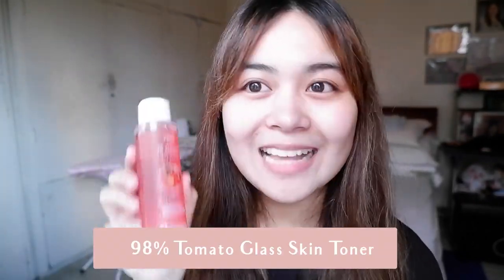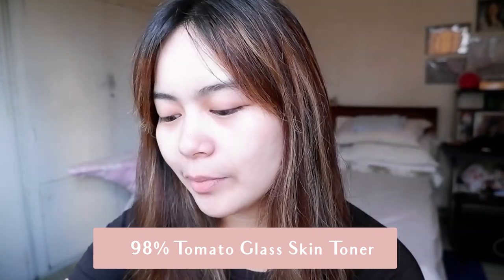Hi guys, today I'm going to show you how I do my everyday makeup. First, let's start with the Fresh Skin Lab toner — it's the 98% tomato black skin toner. I've been using it for about a week now, and I'm going to continue using it because I feel like it's good for my skin.